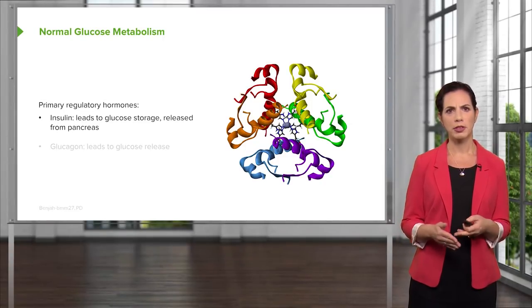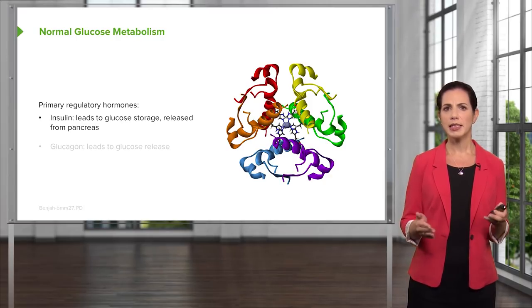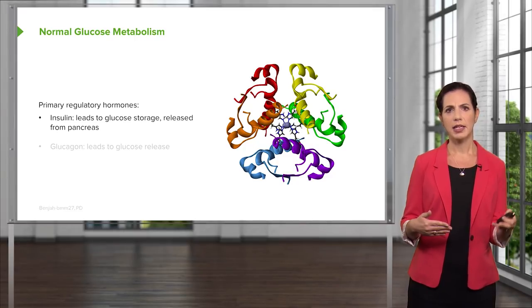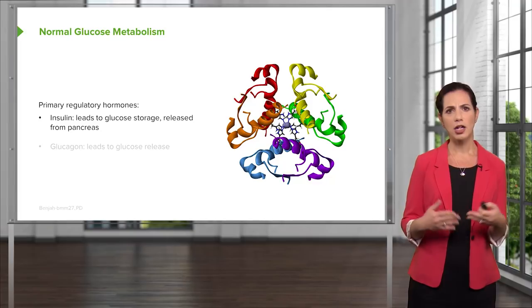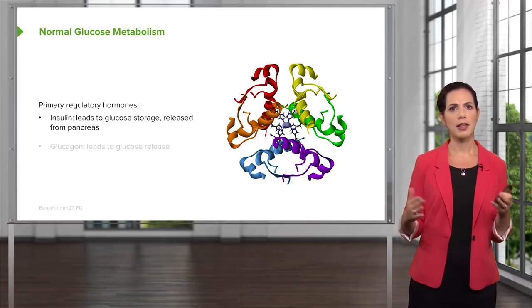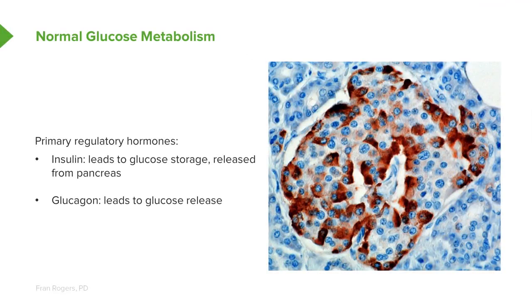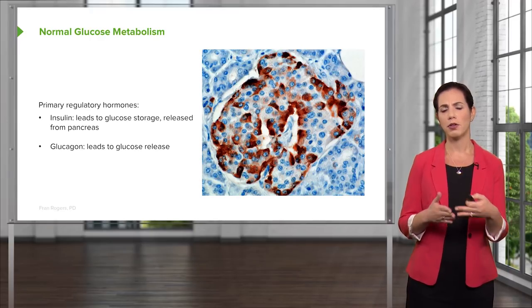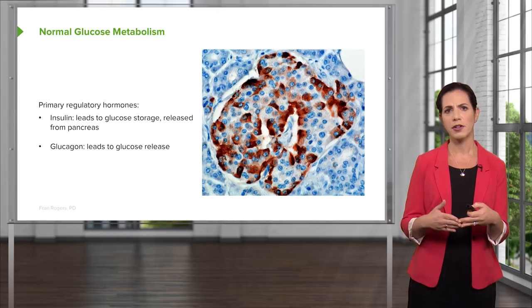We have a few primary regulatory hormones for glucose. One of them is insulin, which leads to glucose storage. After glucose is absorbed, insulin is secreted by the pancreas, causing the body to store some of that glucose — some used immediately, some stored in the liver as glycogen. The other primary regulatory hormone is glucagon, which leads to glucose release. While insulin causes the body to store glucose, glucagon leads to breaking down of glycogen to release glucose. Insulin is released after eating; glucagon is released when there are longer periods between meals or the body doesn't have enough glucose.